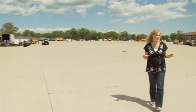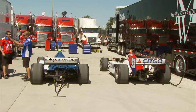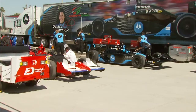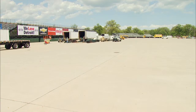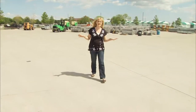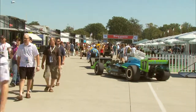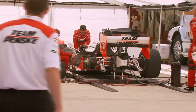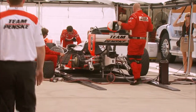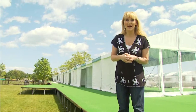This area behind me used to be grass, and it's called the paddock area. Come race weekend, it's going to be full of trucks bringing in the race cars. To protect the grass from all those big heavy trucks, they put in over $3 million worth of cement. This big area behind me is called the technical paddock, where they bring in all the race cars, tune them up, and fix any problems. Again, all this cement is laid down to preserve the grass of Belle Isle.